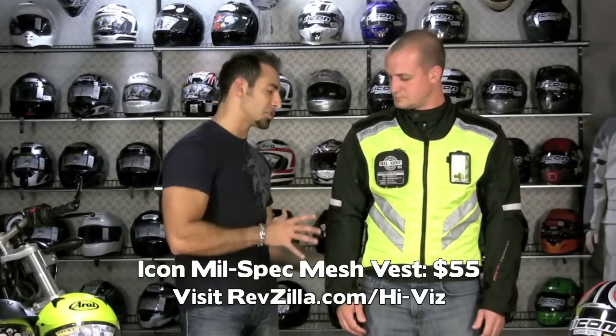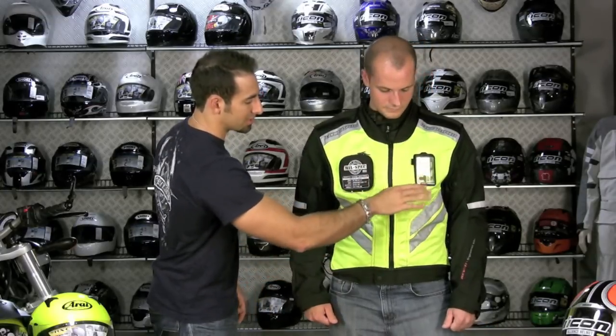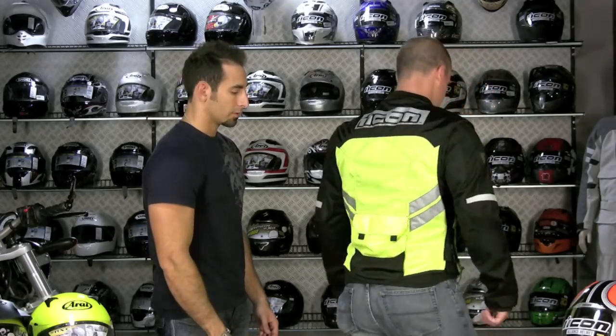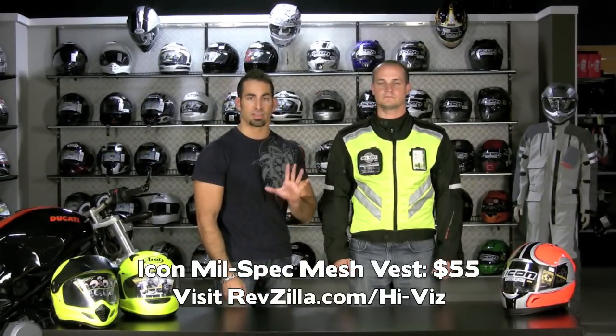Next up is another high-vis mesh vest option — the Icon Mil-Spec Mesh Vest, meant to be worn over a jacket. Joe's wearing it over a Revit Air jacket. It's made of mesh, so it lets your jacket do what it's designed to do, whether it's a mesh jacket or a four-season coat — your jacket is going to protect you from the elements and from the ground, and this mesh just sits over top to make you more visible. Reflective, military functionality, removable Velcro ID holder. Very basic, $55 bucks. Sizing is basic — it just has to give you enough room to go over your jacket. That's the Icon Mil-Spec Mesh Vest, $55.